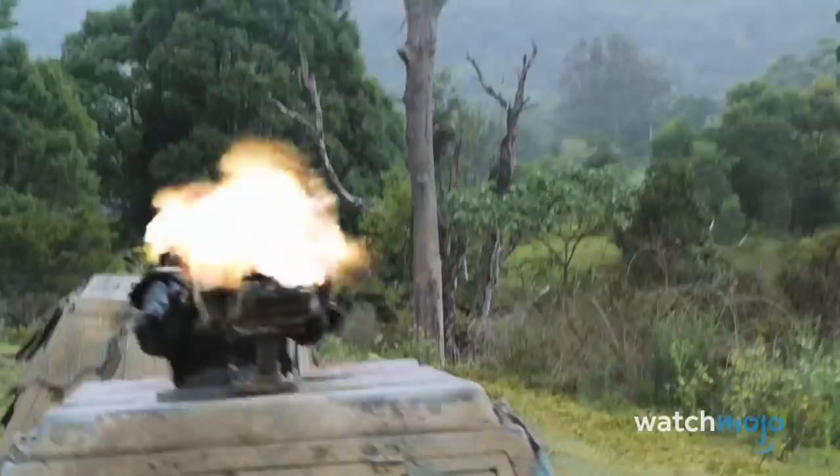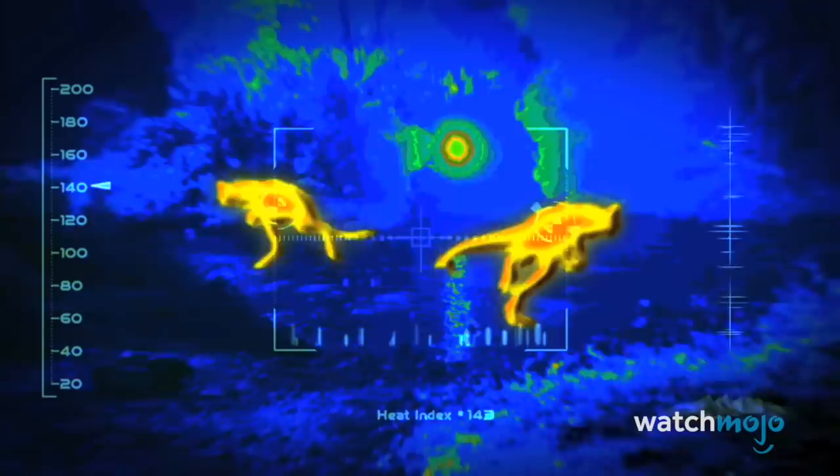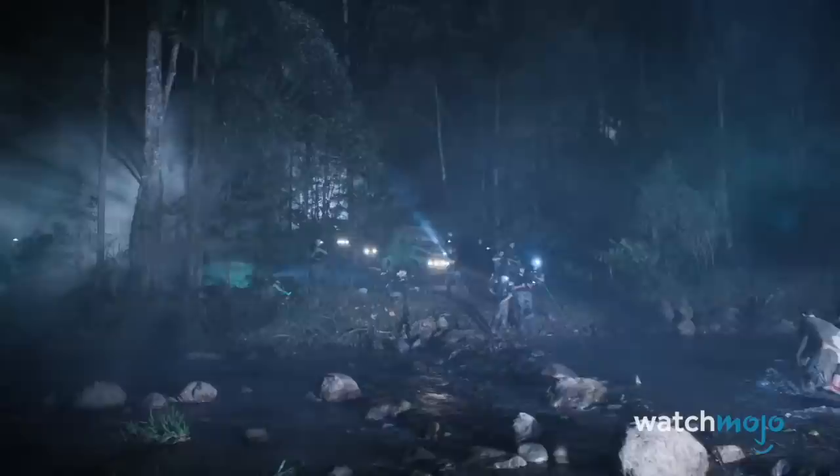Number 5: Terra Nova. Terra Nova would either live or die on its special effects — unfortunately, it was the latter. The sci-fi series showed terrific promise; it was executive produced by Steven Spielberg and had an exorbitant budget of $4 million per episode. And while Spielberg may have revolutionized special effects with Jurassic Park, the dinosaurs in Terra Nova were a joke by comparison.